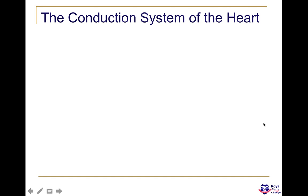Hey guys, my name is Matthew Jose, and on behalf of RC, we're going to be looking at the conduction system of the heart.